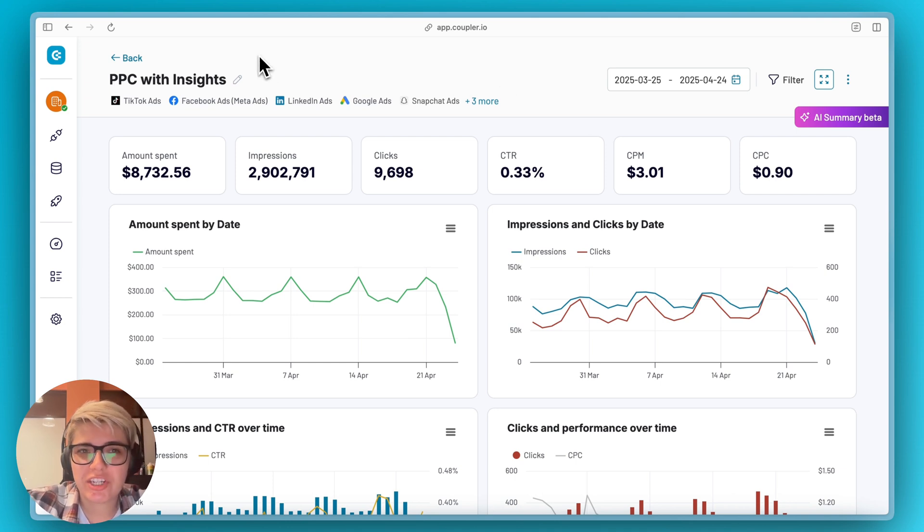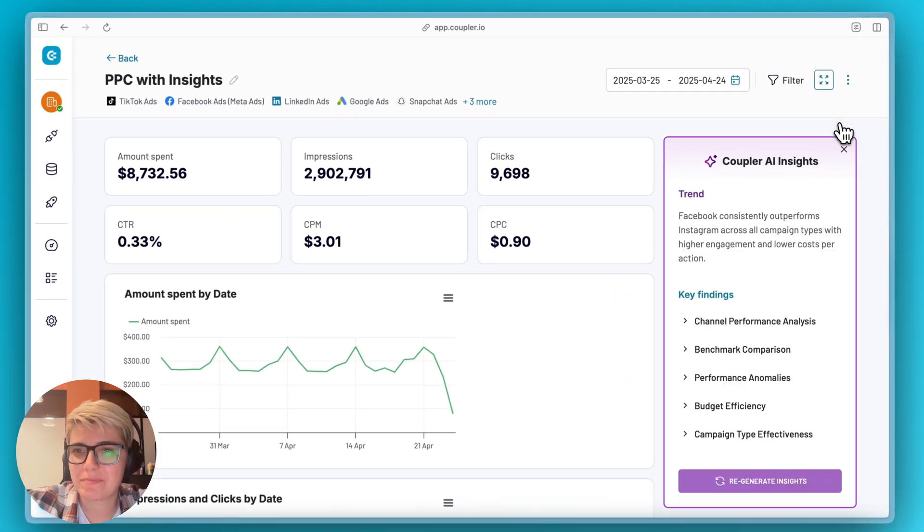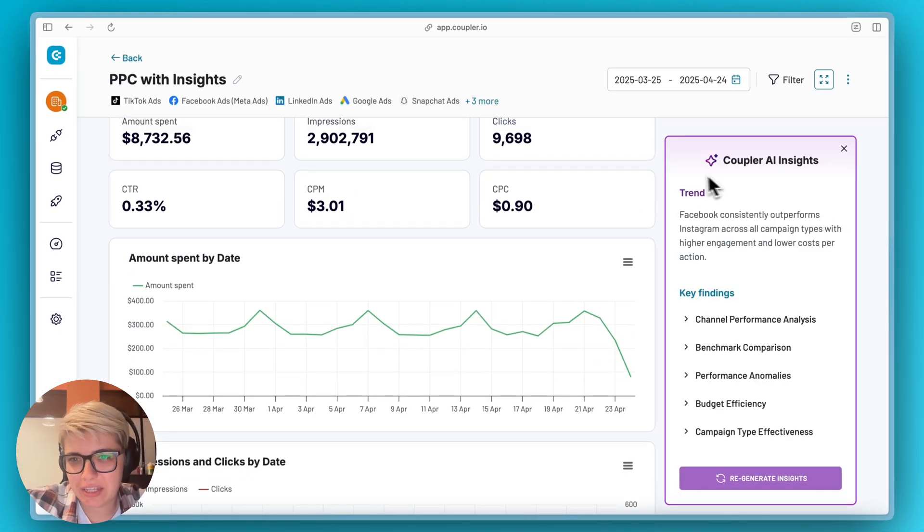Here we have our PPC multi-channel dashboard with multiple paid ads sources connected. And here is this magic button to surface AI insights. Let's take a look at them.